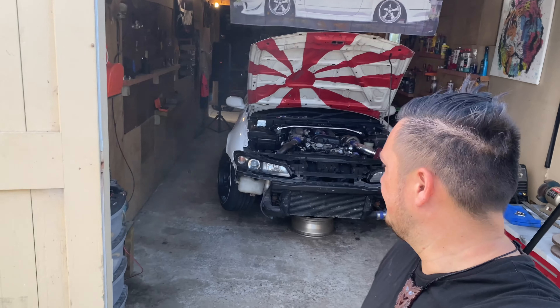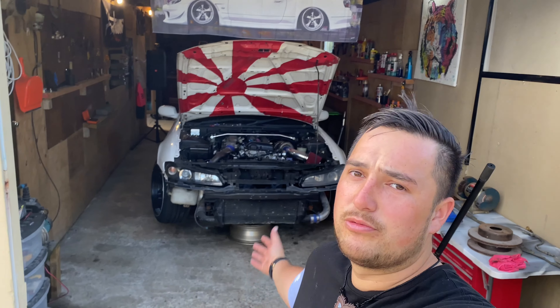More cars, more problems, but slowly getting them done. Hope you guys enjoyed the quick little update of the driveway — catch you guys in the next video, peace.